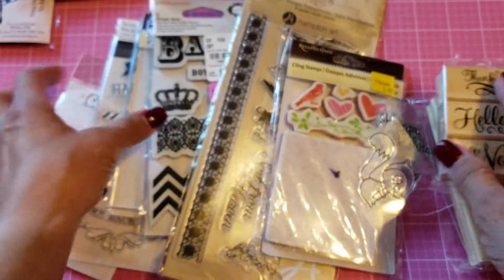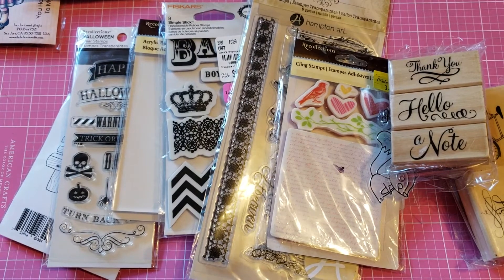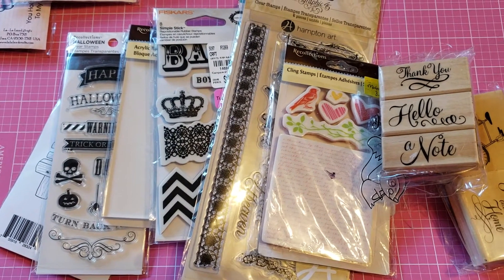For this lot here I'm gonna be asking for $30 shipped. If you're interested in lot two, just comment below. Stay tuned guys, I do have more coming right up. Thank you!